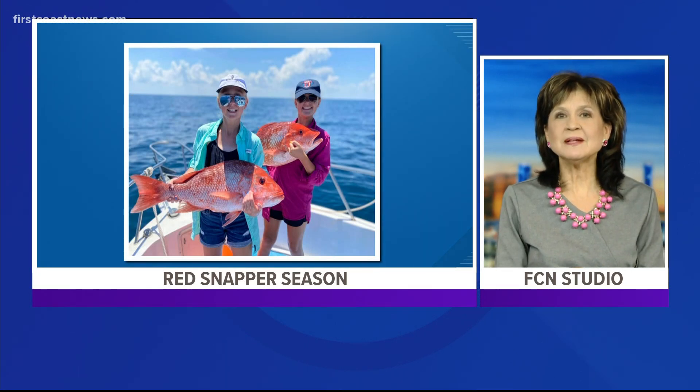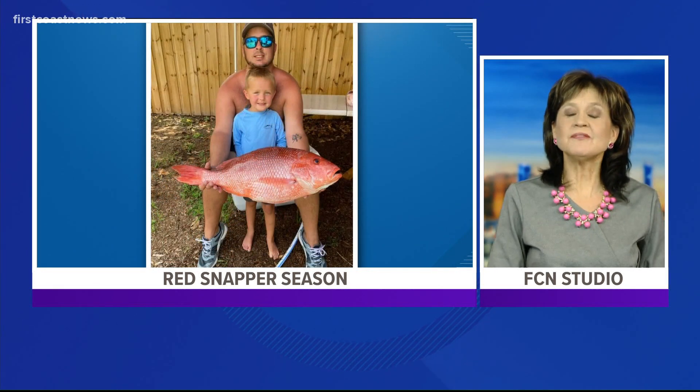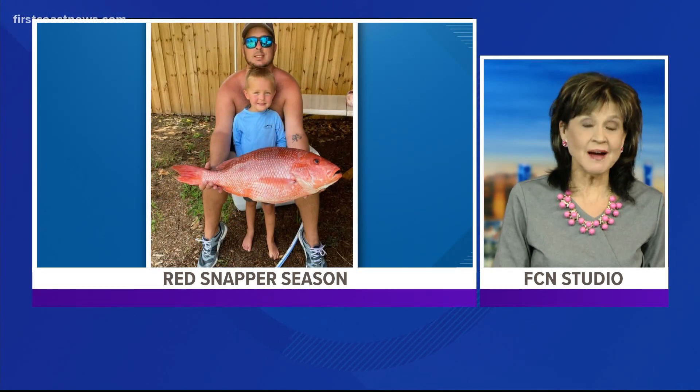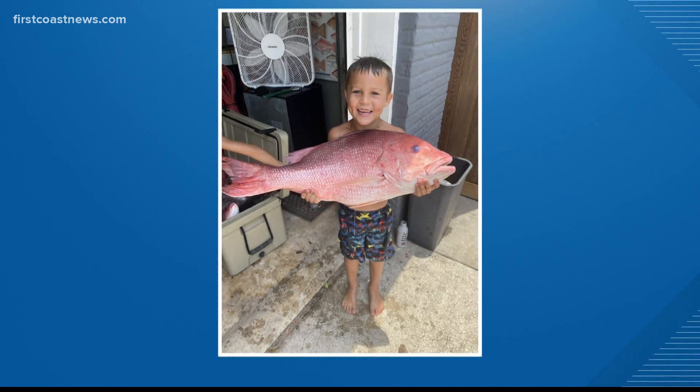Recreational fishing is a multibillion dollar industry in Florida — that's billion with a B. We are now in the middle of red snapper season, and people like our own Lauren Rottencrantz caught one over the weekend, and a lot of you did too. In fact, you've sent us some really cool pictures of your red snapper catches.